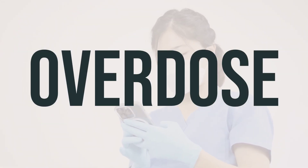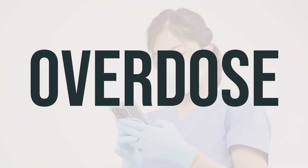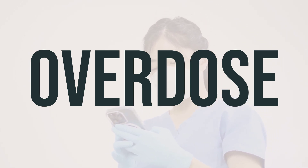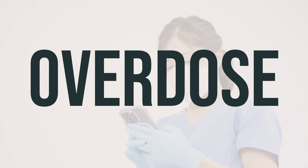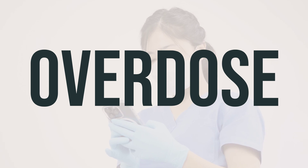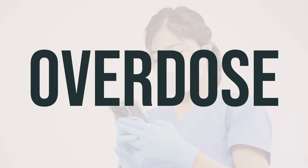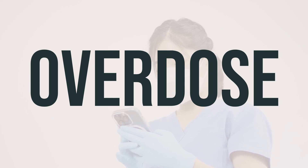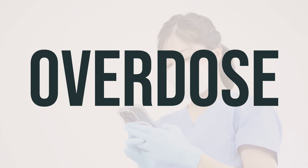If someone has taken too much Zolmitriptan 5 mg nasal spray and is experiencing severe symptoms like fainting or difficulty breathing, seek immediate medical help. In the US, call 911 or your local poison control center at 1-800-222-1222. In Canada, call a provincial poison control center for assistance.